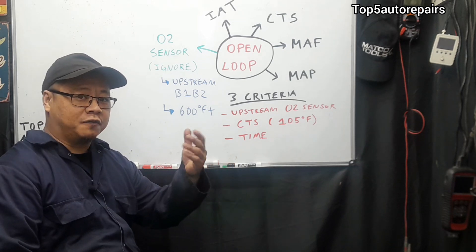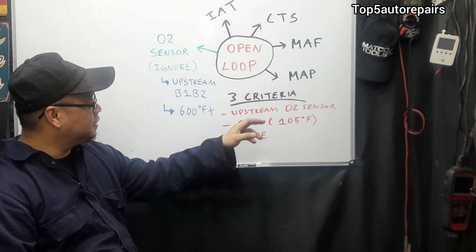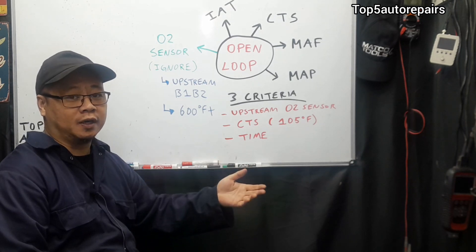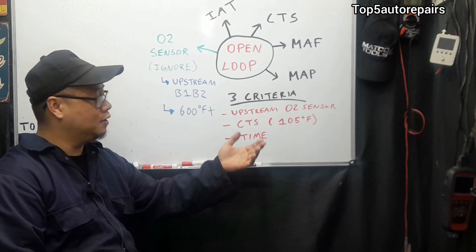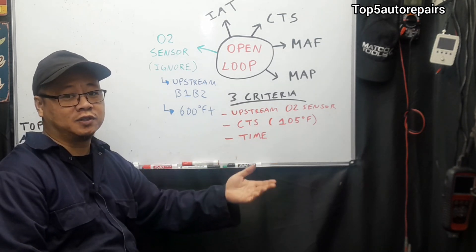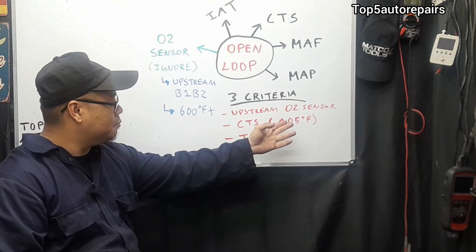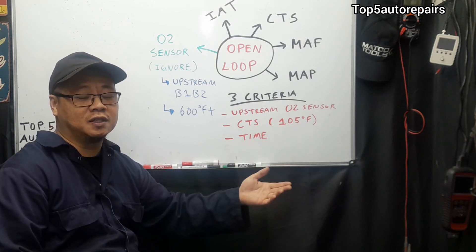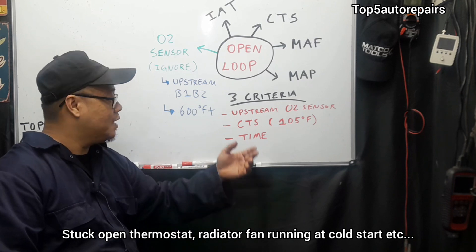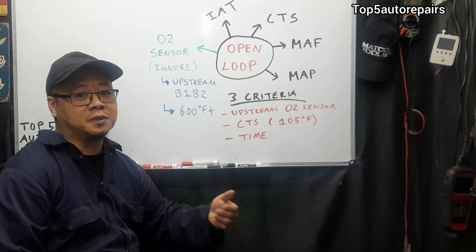What are the criteria for your vehicle to switch from open loop to closed loop? There are three criteria. Number one: the upstream oxygen sensor on bank one and bank two must be working. If you have a faulty oxygen sensor on bank one or bank two on the upstream side, your vehicle is not going to go into closed loop. The second criteria is that the coolant temperature sensor must see 105 degrees in the cooling system. If your vehicle is running cold — for example, if you have a stuck open thermostat — and the coolant temperature sensor does not read above 105 degrees, your vehicle will be stuck in open loop.